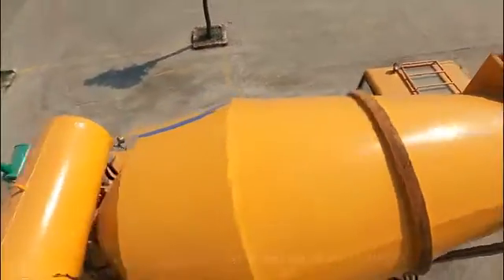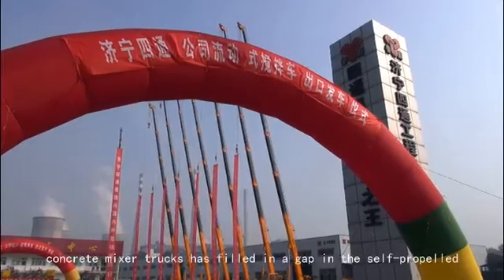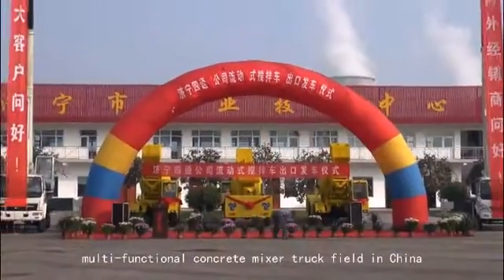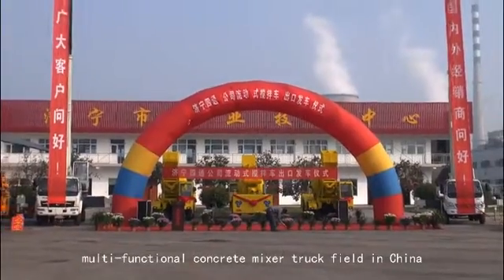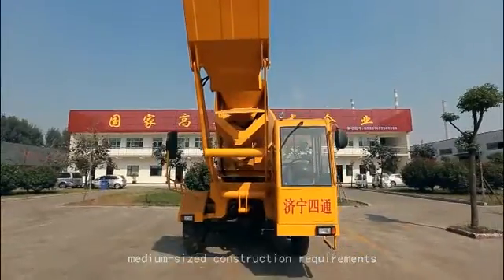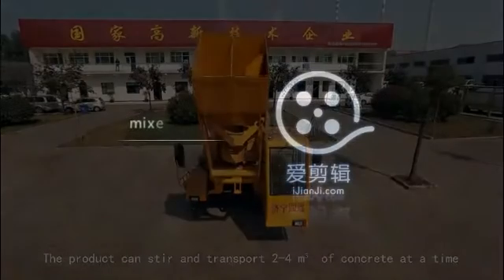The successful development of self-propelled, multifunctional concrete mixer trucks has filled in a gap in the self-propelled, multifunctional concrete mixer truck field in China. It is ideal equipment suitable for small and medium-sized construction requirements. The product can stir and transport two to four cubic meters of concrete.